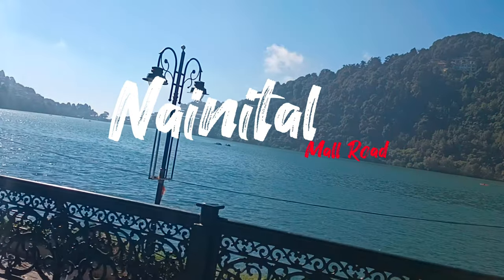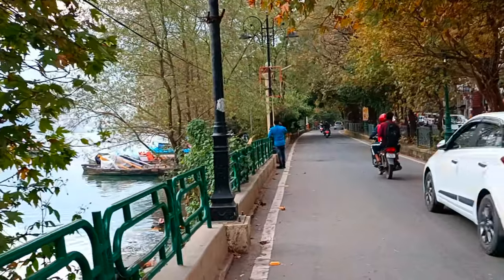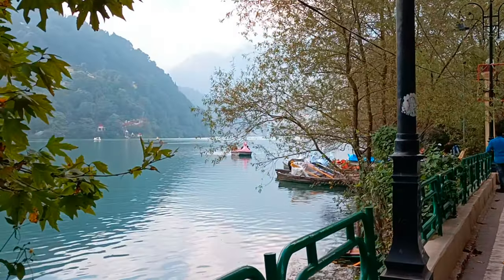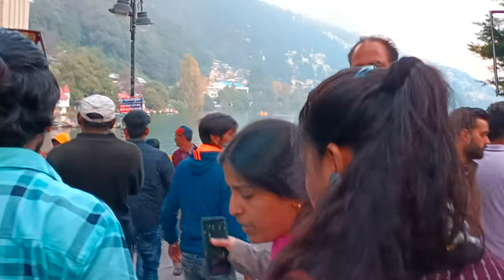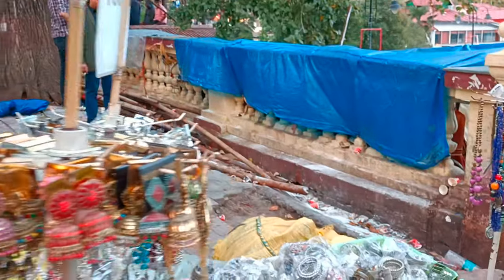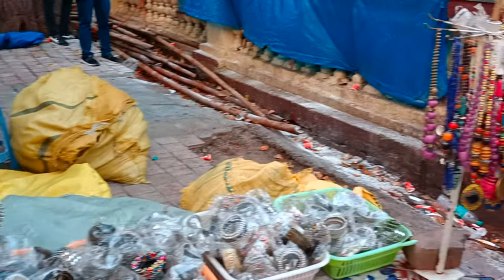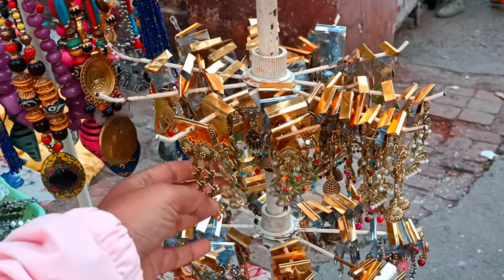Hello everyone, welcome to the new vlog. In this video I am going to show you the mall road of Nainital, so let's go shopping in mall road. See how much rush has come here — oh wow, I have to buy this!